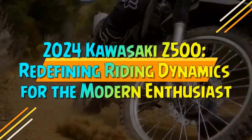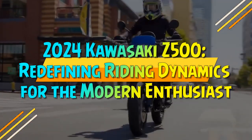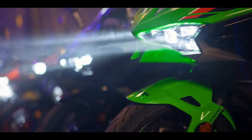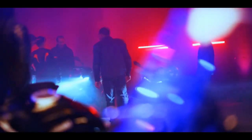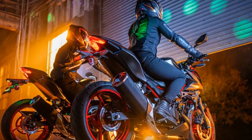The 2024 Kawasaki Z500 is redefining riding dynamics for the modern enthusiast. Can a motorcycle cater to both beginners and experts alike? Kawasaki seems to have found the sweet spot with their Z400 model, offering a balance of accessibility for newcomers and excitement for seasoned riders.